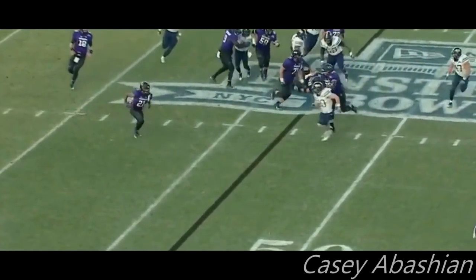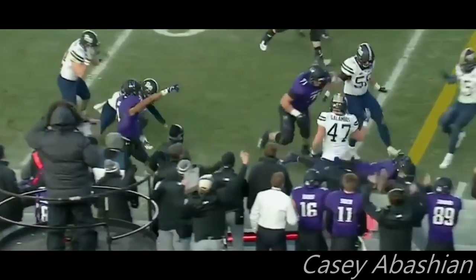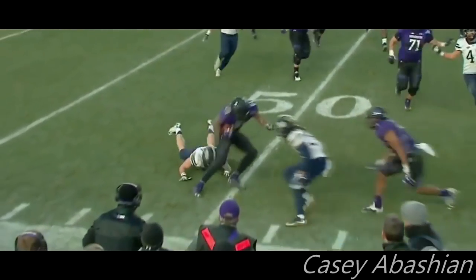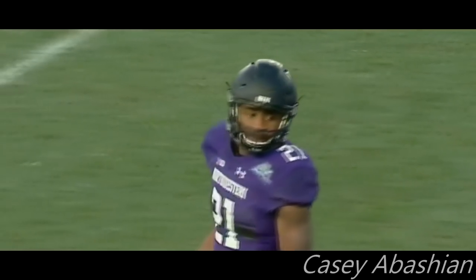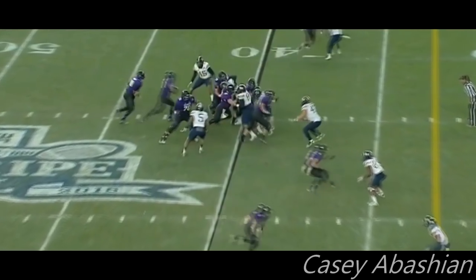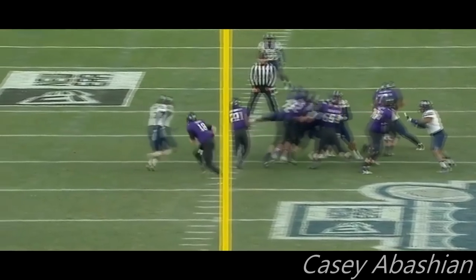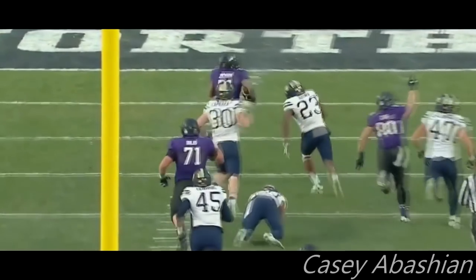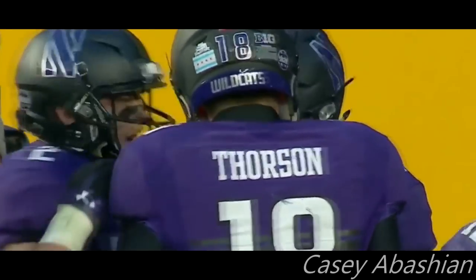Jackson to the outside on that third down run — gets the handoff, around his face, first down and more. What a cut, and Jackson is going to get it — 40 yards for Justin Jackson, who's over 200 on the day.